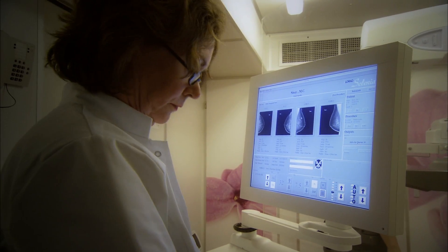Diagnostic accuracy of digital mammography is supposed to be higher than analogue, and we expect that. And we already saw that in our pilots.